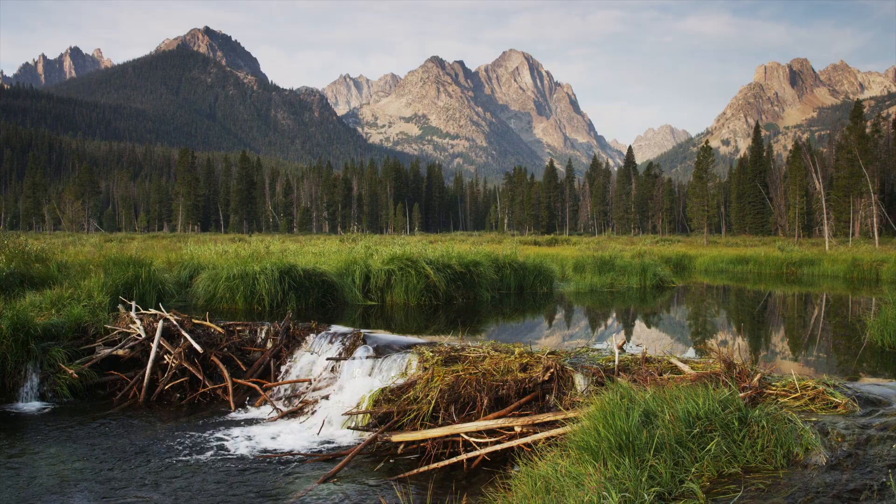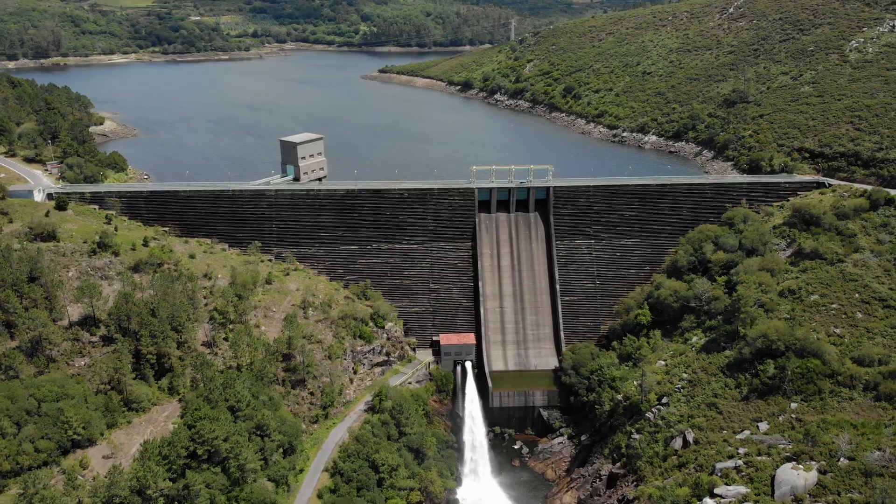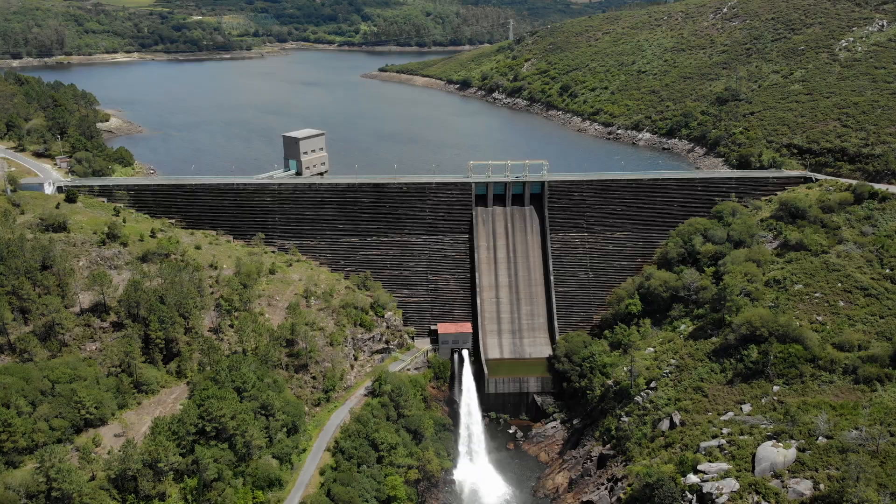Beavers build dams to control water levels. People have been building dams for the same reason for thousands of years.